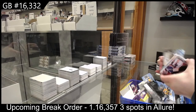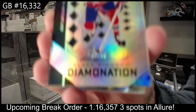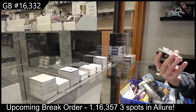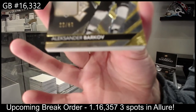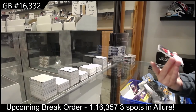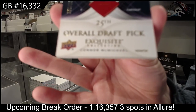Diamond Nation numbered to 99 for Montreal, Guy Lafleur. We've got an autograph numbered to 50 for Florida, Alexander Barkov. And an Exquisite rookie numbered to 299 for Washington, Connor McMichael.